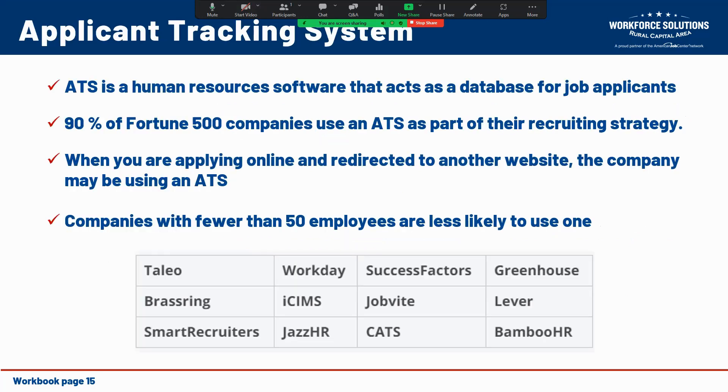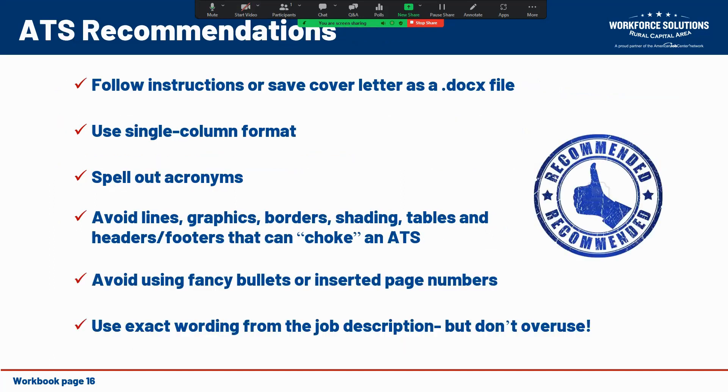This will help you get past one of the applicant tracking systems that may be used. An applicant tracking system is a software resource that acts as a database and filtering application for job applicants. 90 percent of top Fortune 500 companies use an applicant tracking system as part of their strategy in recruiting and attracting new talent. When you're applying online and redirected to another website, very likely there's an applicant tracking system being used. Smaller mom-and-pop companies with 50 employees or fewer are far less likely to use one, but they may still.